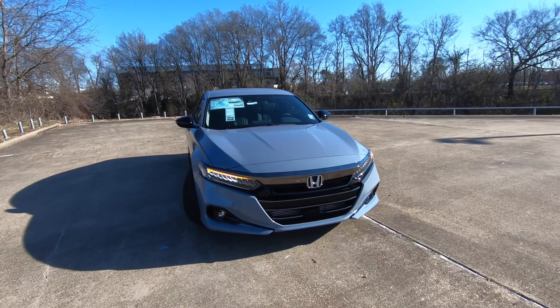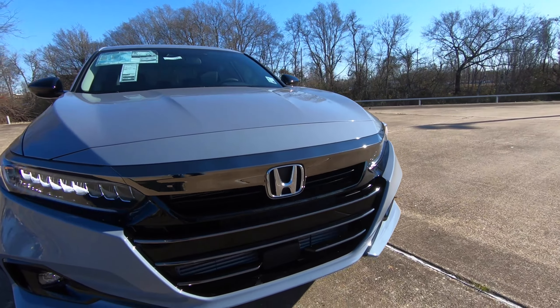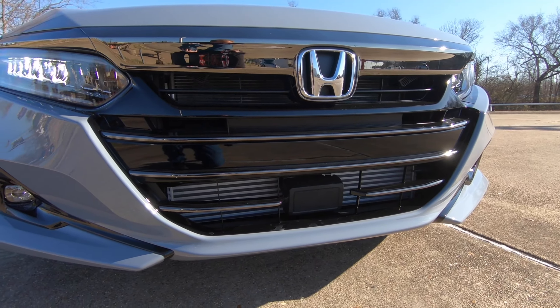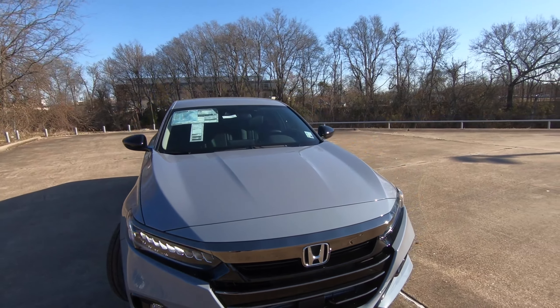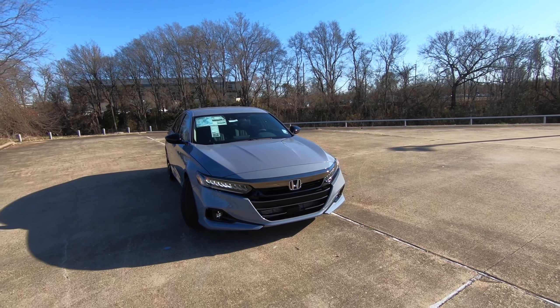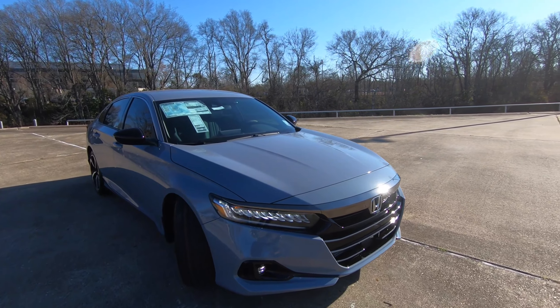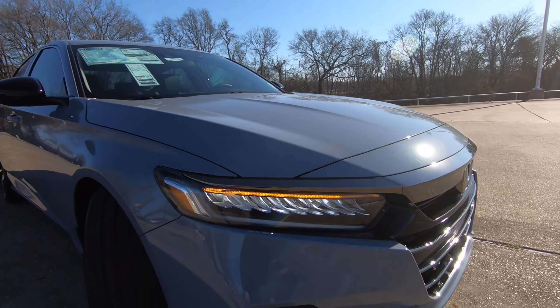A lot of great features here. As you can see right here down on the lower portion of the bumper, you're going to see that box right there. That's Honda Sensing — Lane Keep Assist, Road Departure Mitigation, Lane Keeping Assist System — all those great features that are here to help keep driver and passengers safe.